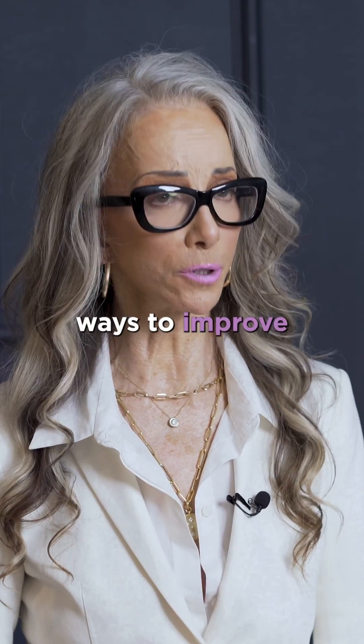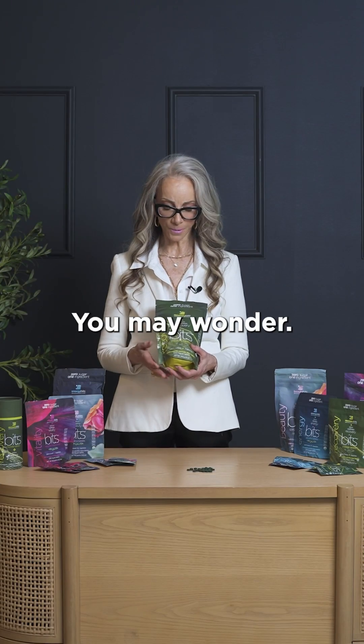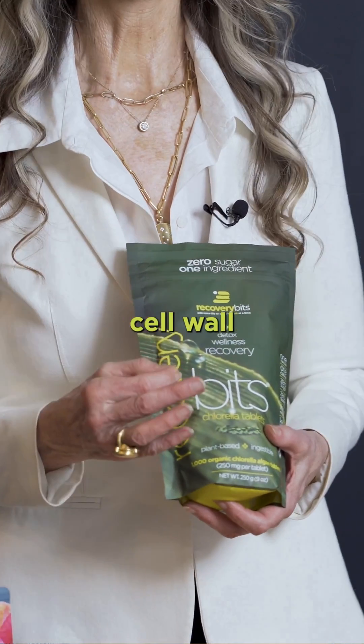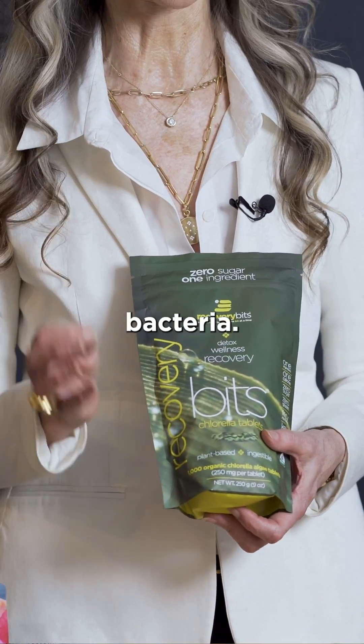One of the best ways to improve your gut health is with chlorella algae. Well, number one, it has a hard cell wall that feeds the gut biome what it needs, because you need healthy bacteria.